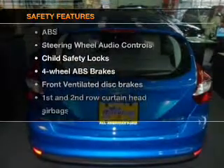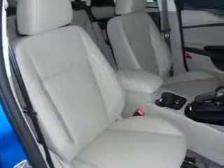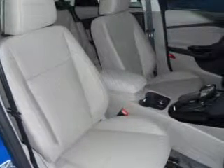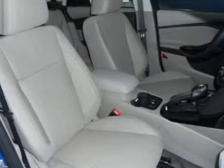For your peace of mind, the following safety equipment is included: front ventilated disc brakes, curtain head airbags, passenger airbag, side airbag, traction control, stability control, and low tire pressure warning. Call today to schedule a test drive.